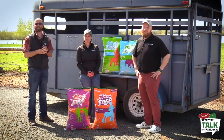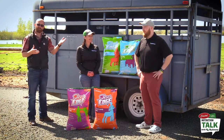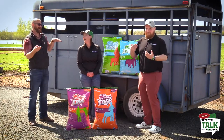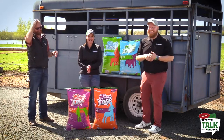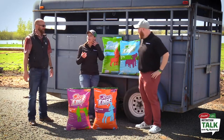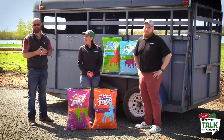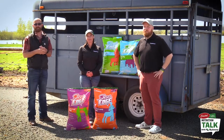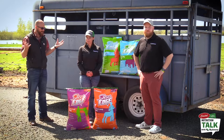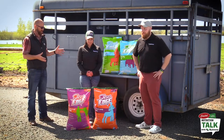Hey guys, it's Jess with Coastal. Thank you for joining us again today for another nutrition talk with our friends from Neutrina. You all pretty well know Brian and Ann are reps for most of our stores in Yakima and Wenatchee. Today we're here to talk about show feeds, and as you guys all well know, Coastal is a big supporter of youth in agriculture, youth in FFA, 4-H, and showing livestock from little chickens and rabbits all the way up to horses and cows.